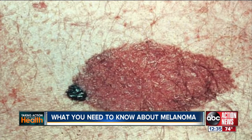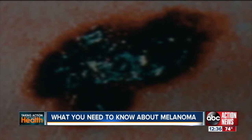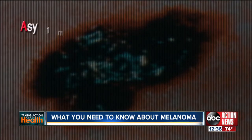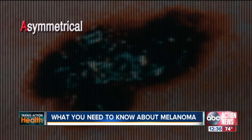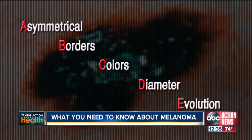Dr. Drapkin wants to make sure that you know what you're looking for in terms of suspicious skin lesions. All you have to do is remember your ABCs. Be suspicious of anything that is asymmetrical or not round, has irregular borders, if it has certain colors in it — not just black, if it's bigger than six millimeters, which is about the size of a pencil eraser, or if it's changing or evolving.